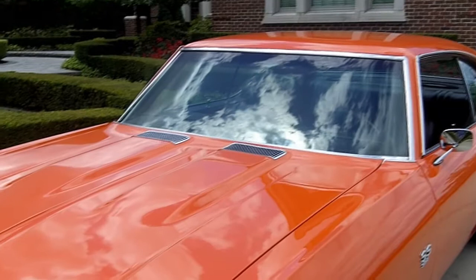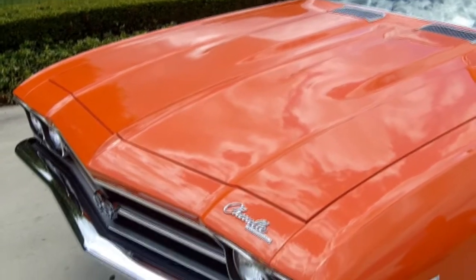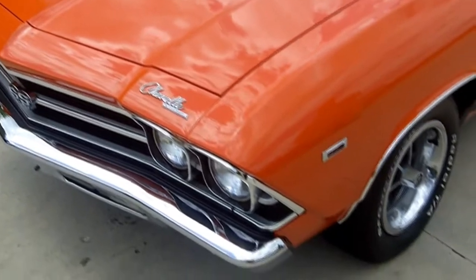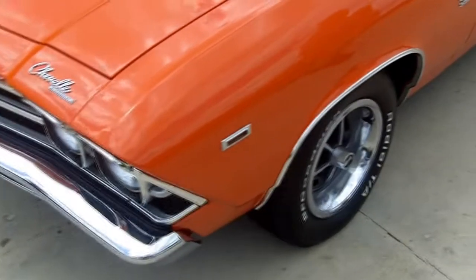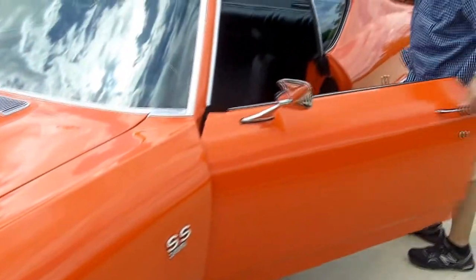You're looking at a beautiful, solid, all-metal, from what we can tell, all-original panel car. Absolutely stunning fits from front to back, side to side. Just a gorgeous unit here.